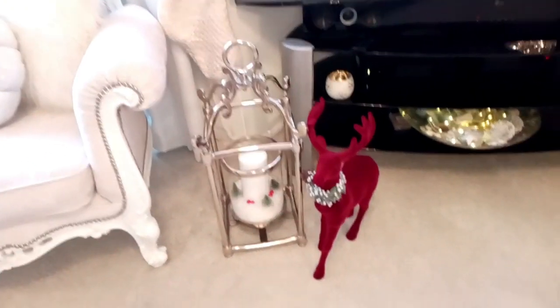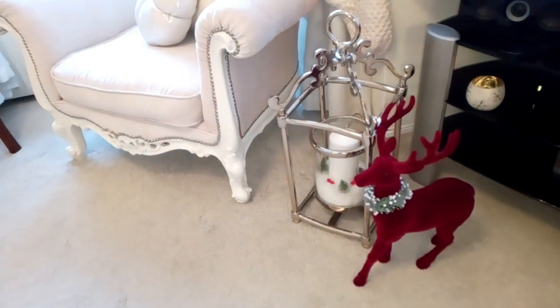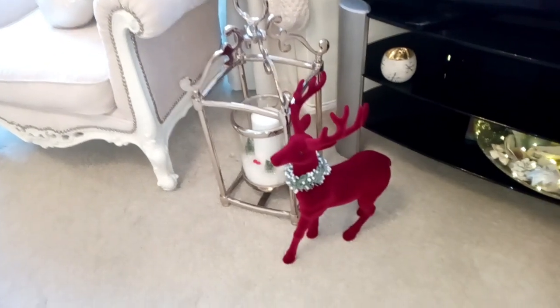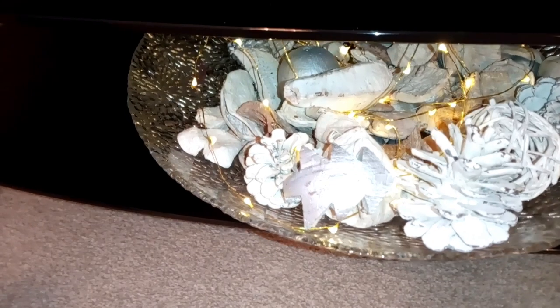The only thing in this room that's got colour is this stag, which was from last year. It's really deep red velvet and I just love it, even though it doesn't match the room very well. Under the TV I've just got a couple of Poundland tea light holders in white and silver, and then a big tray from TK Maxx filled with Christmas potpourri and some little fairy lights.